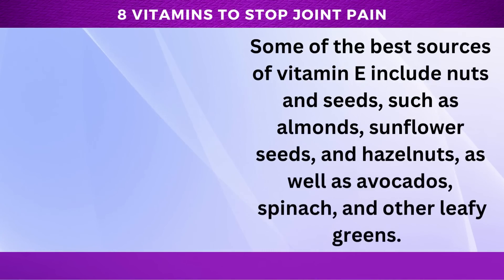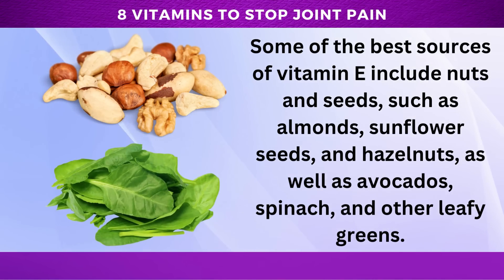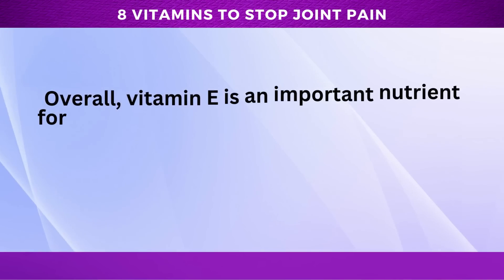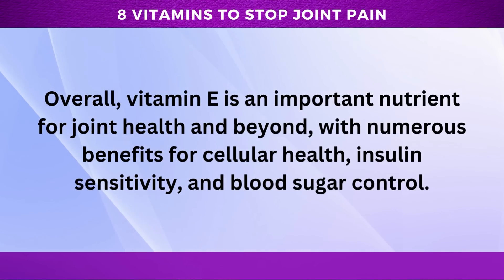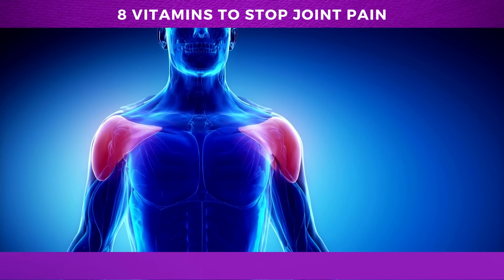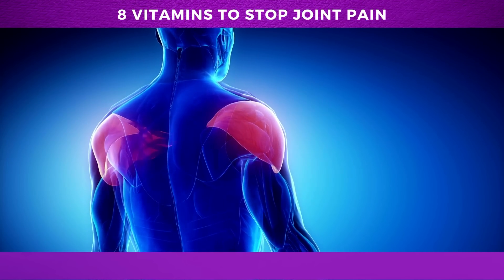Most experts agree that it is safe to get vitamin E from food sources, which are rich in a variety of nutrients and other beneficial compounds. Some of the best sources of vitamin E include nuts and seeds such as almonds, sunflower seeds, and hazelnuts, as well as avocados, spinach, and other leafy greens. These foods are not only rich in vitamin E, but also other essential nutrients, healthy fats, and fiber, making them a great addition to any diet. Overall, vitamin E is an important nutrient for joint health, with numerous benefits for cellular health, insulin sensitivity, and blood sugar control.